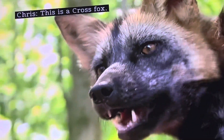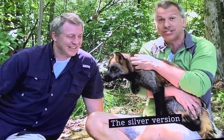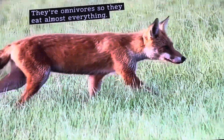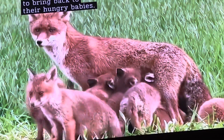This is a cross fox, a mix of two color patterns of red fox — the silver version and the red version. Red foxes, including the cross, usually hunt alone. They're omnivores, so they eat almost everything, including small mammals like rabbits and mice, to bring back to their hungry babies.